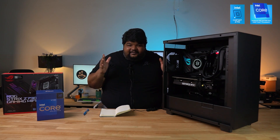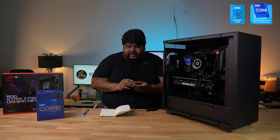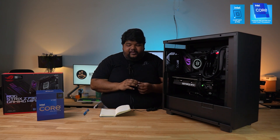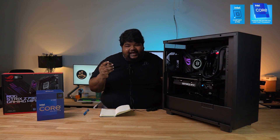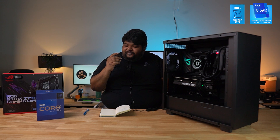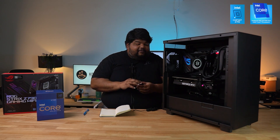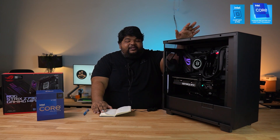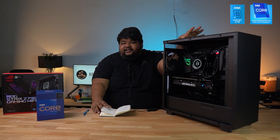Now I want to share my personal view on this processor — you'll either like it or hate it. Running with the AIO cooler, our Cinebench R23 multi-core score was 30,020 points with a peak temperature of 98°C.